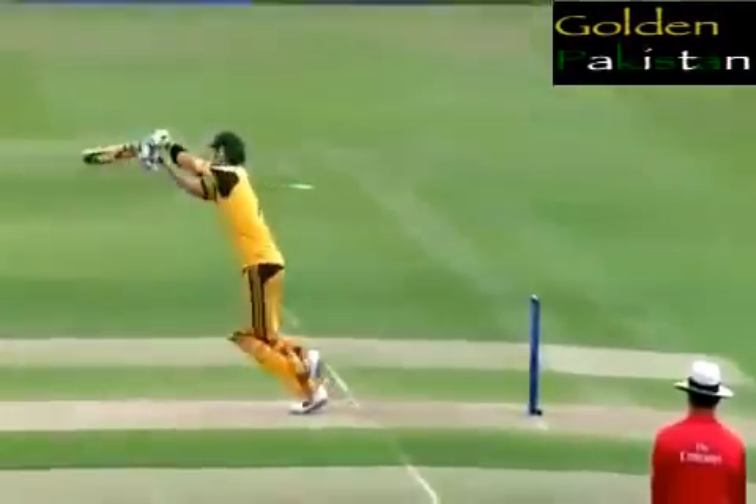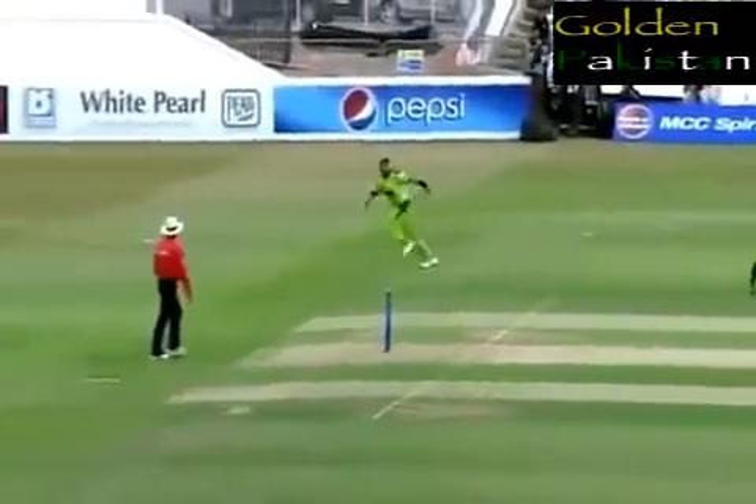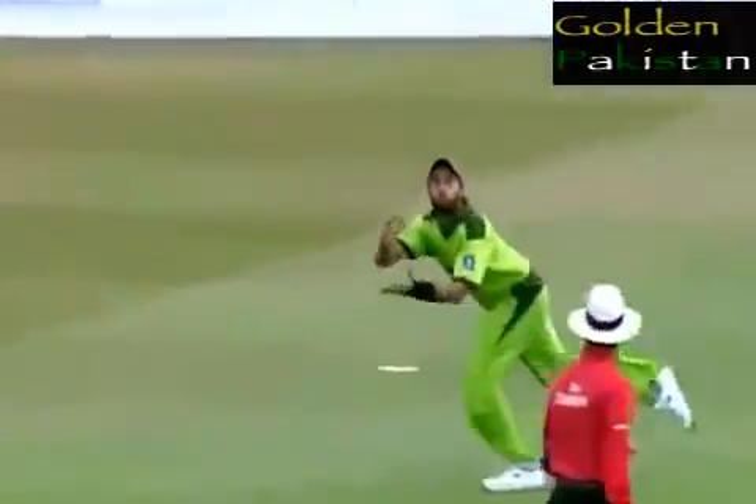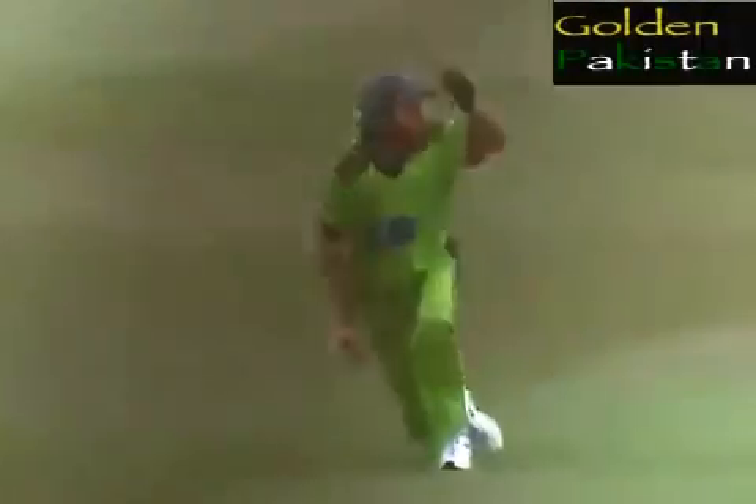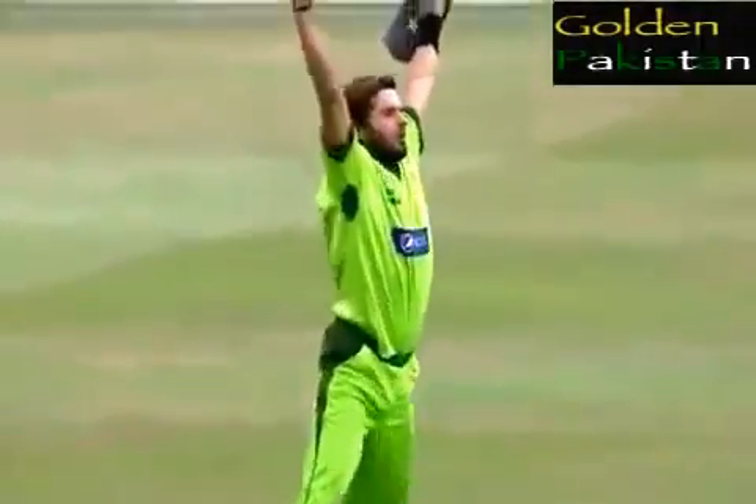Full delivery from Amir and it looked like it was right off the bottom of the bat. Here goes Afridi — away to his right. Two hands. And he celebrates accordingly.